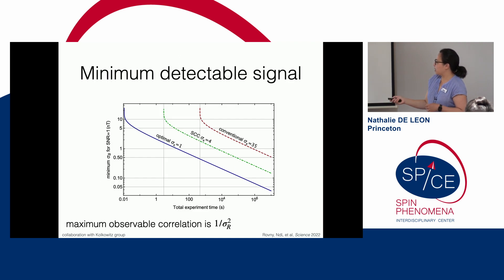If done optimally — quantum projection noise limited — you can get to a nanotesla in minutes. With spin-to-charge conversion it's something like 10^3 seconds, which is painful but doable. So armed with the right readout scheme, we have a way of computing correlations.